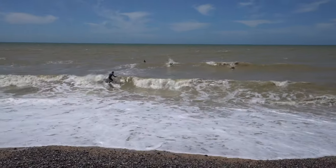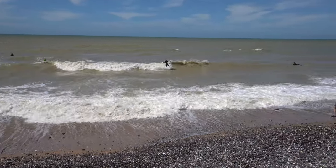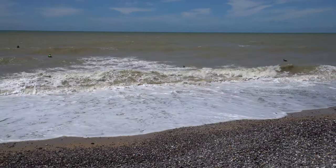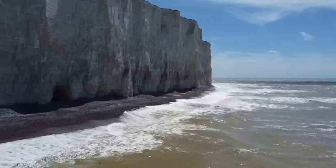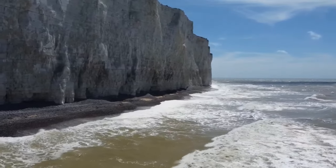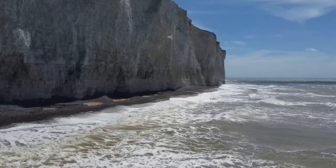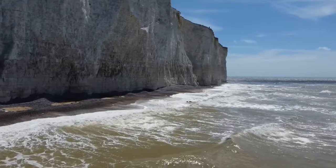There you go — a bunch of surfers out there. I never thought I'd see surfers here, but it's pretty cool. And by the way, this is really the English Channel. I don't know that you can consider this the ocean — maybe, I don't know if they consider this the ocean or not.